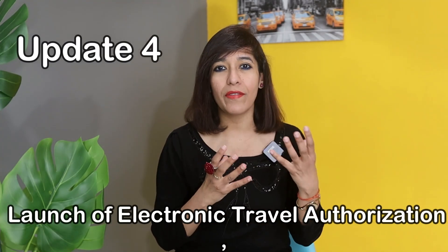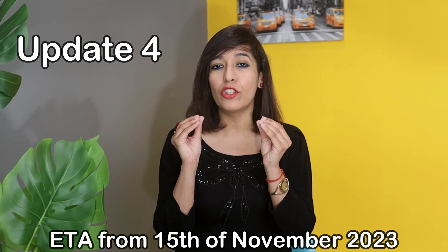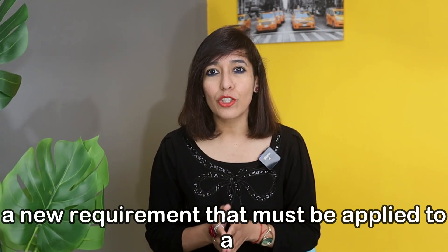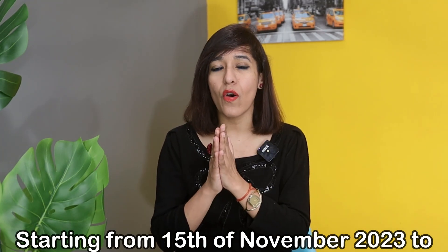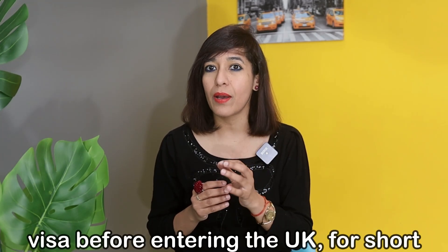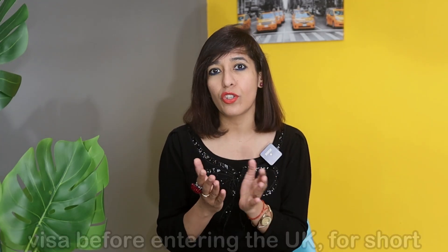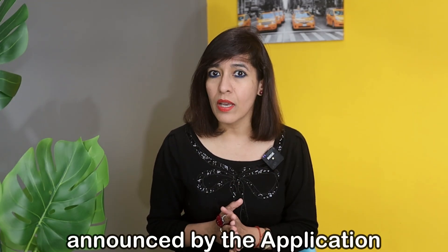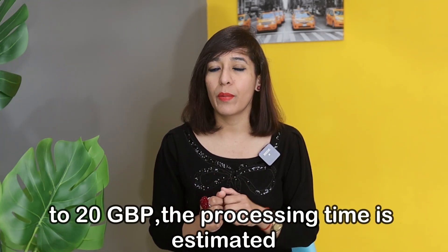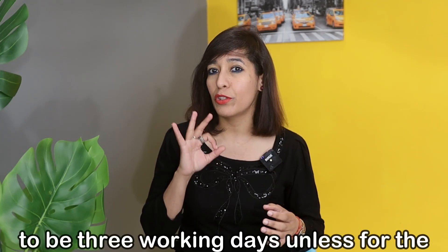Update number five: launch of Electronic Travel Authorization from 15th of November 2023. The ETA is a new requirement that will be applied through a gradual rollout starting from 15th of November 2023, to individuals who currently do not need a visa before entering the UK for short trips. The cost of an ETA is yet to be announced, but application fees are predicted to be in the range of £10 to £20. The processing time is estimated to be three working days unless further checks are required.